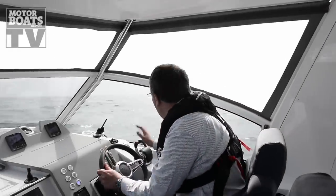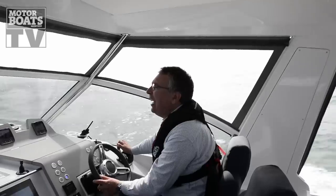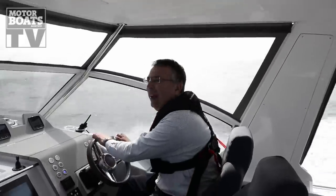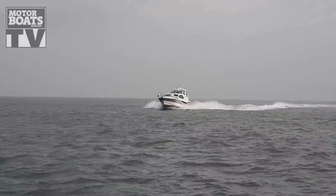Exciting — land at last! We've got Alderney off our starboard side at the moment and we're currently going through the Alderney Race. We've got the speed right back, we're doing about 15 knots which is a bit more comfortable through this, but the impressive thing is that we haven't had a single drop of spray onto the screen.